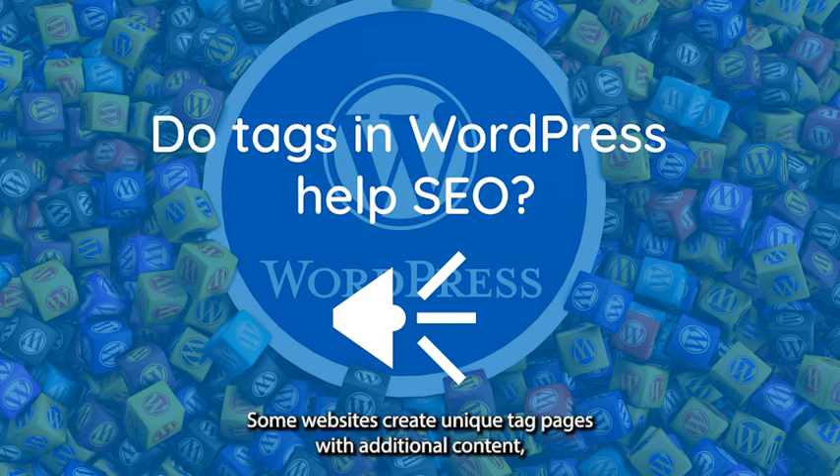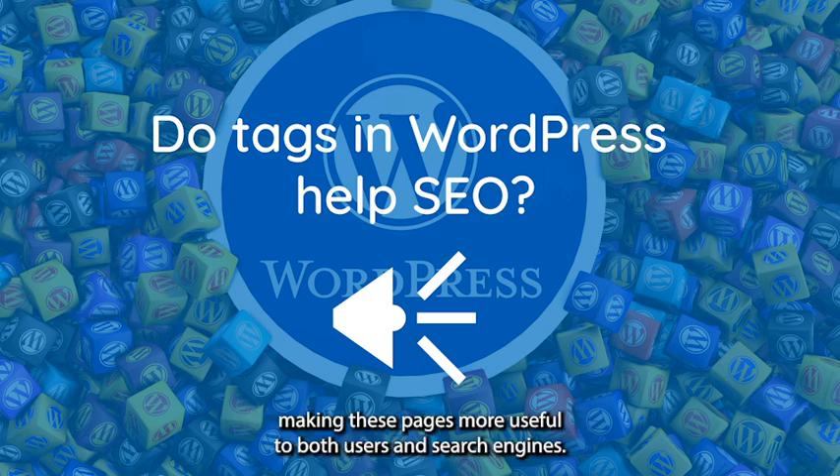Unique content for tags: Some websites create unique tag pages with additional content, making these pages more useful to both users and search engines.